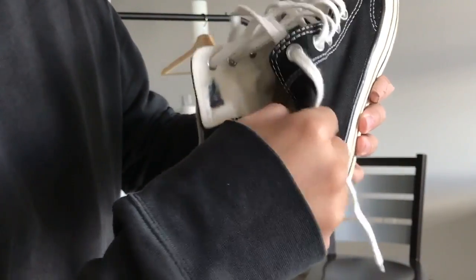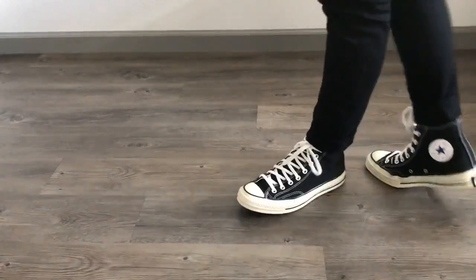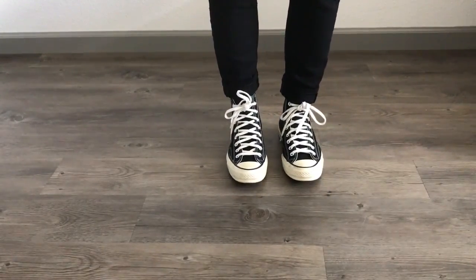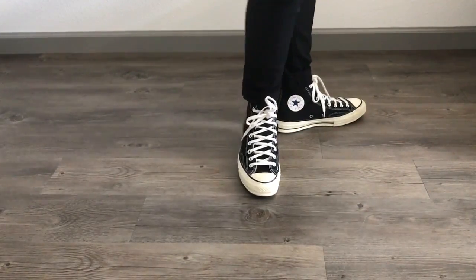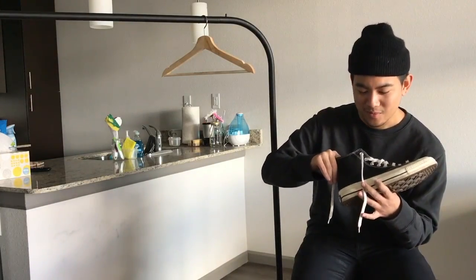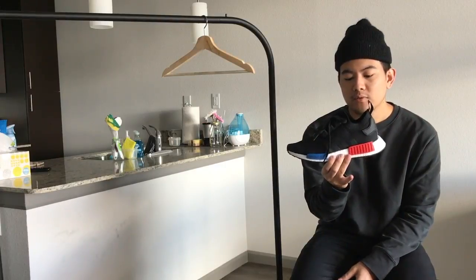It's just a huge upgrade from the regular flimsy Chuck Taylors. If you're ever deciding which Chuck Taylors to get, I'd recommend the 1970s even though they're $30-40 more — and you can always find them for a better price online. Such a massive upgrade in build quality.